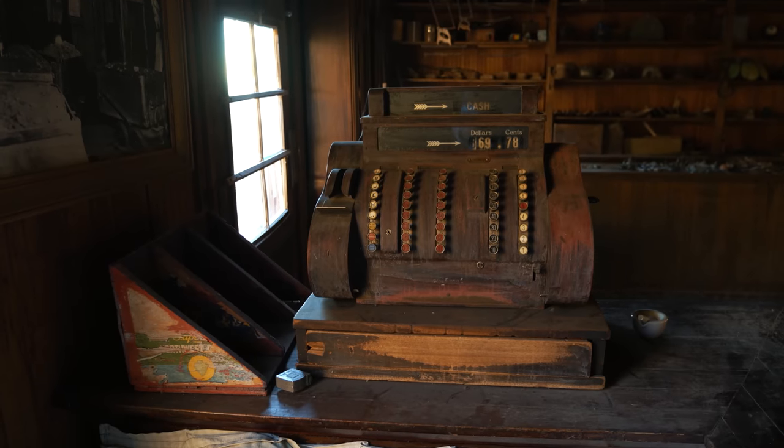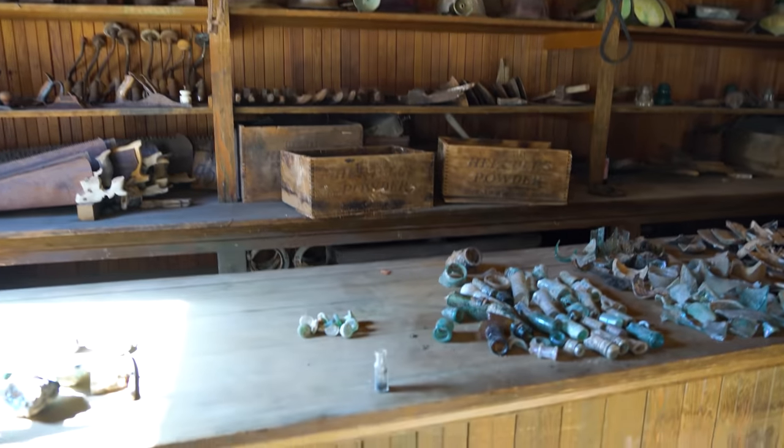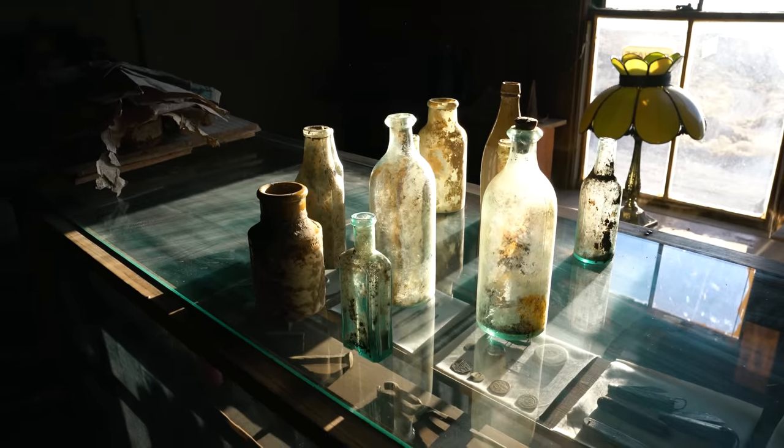Welcome to Cerro Gordo. Right now we are sitting in the old general store. 150 years ago, the miners came through that door, got their supplies and went on their way. These days it's our museum — anything I find around the property or people donate gets put in here. It's also where every few months I sit up here and talk about what's been going on.